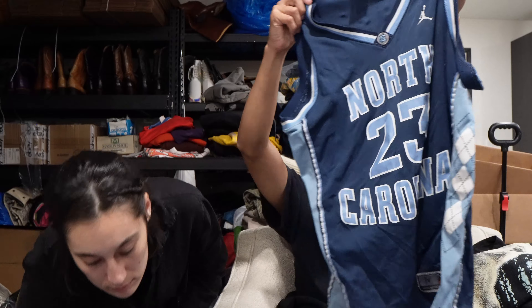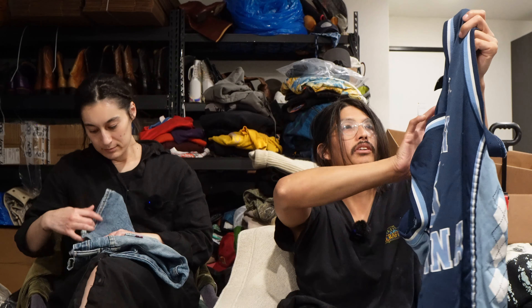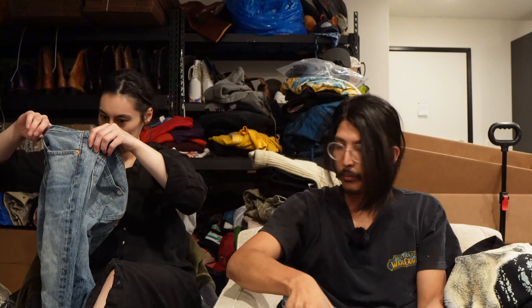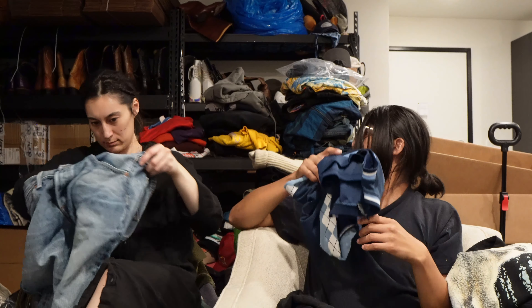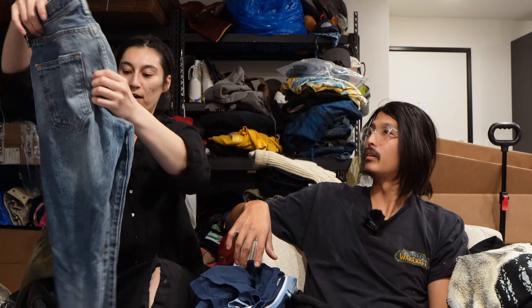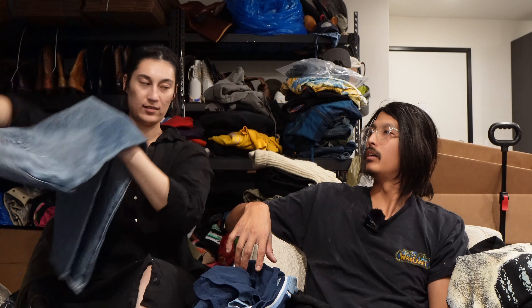This is a Jordan North Carolina jersey. I don't think this will do that well but it should be like 30 bucks. And lastly we have just a standard Levi's 501 — not vintage but good size.